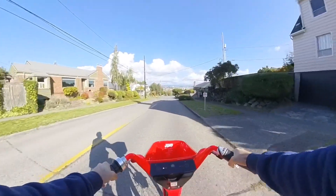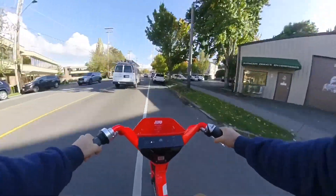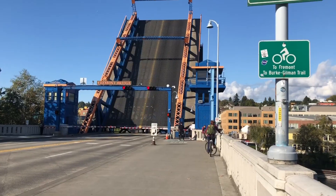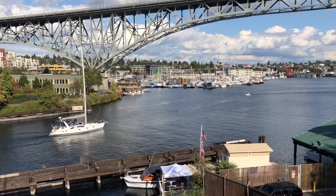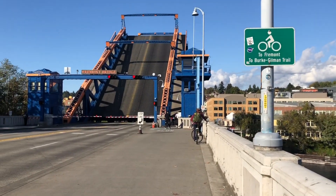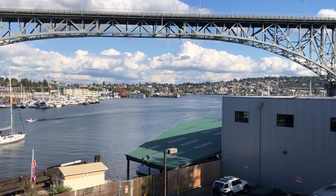Look at that view — look at that bridge. This is my first time over here. Another reason that these pay-by-the-minute rides are not so great — they'll look for these bike bridges or trails, I guess. In any case, gorgeous. Look at this place.